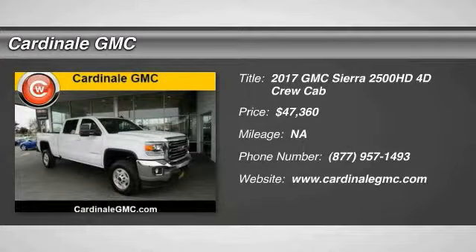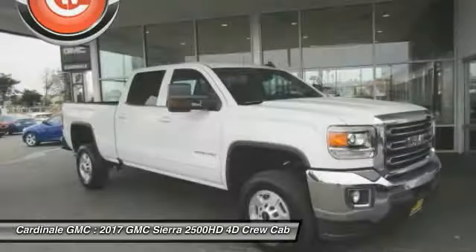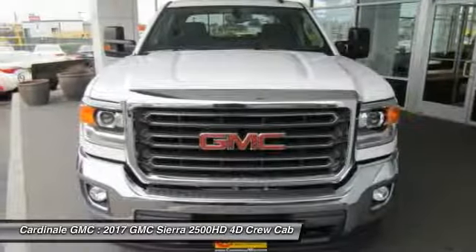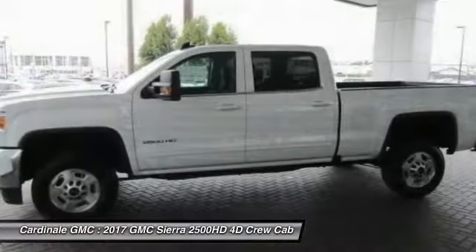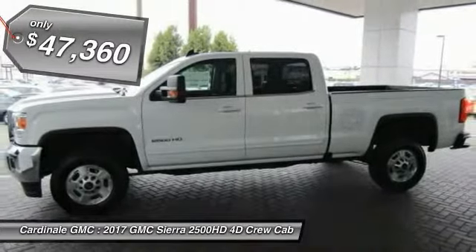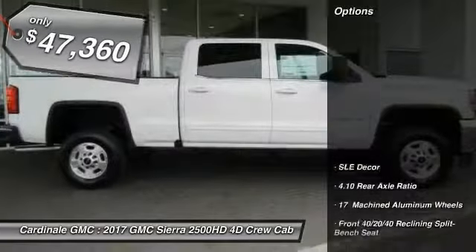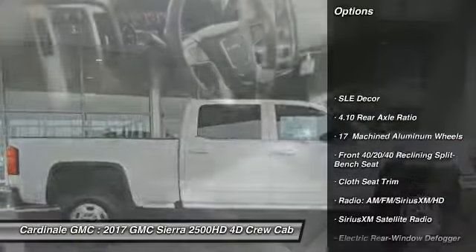Make a great choice today with the 2017 Sierra 2500 HD. The GMC Sierra 2500 HD has all your workhorse basics covered — no worries here — and is priced below $50,000. Here are some of this vehicle's great options: remote engine start,